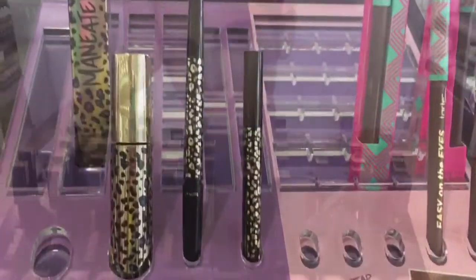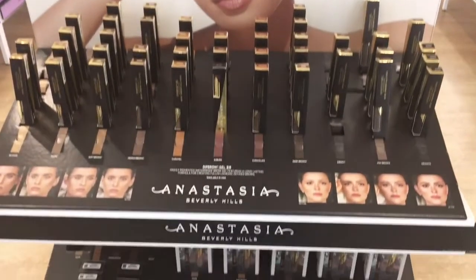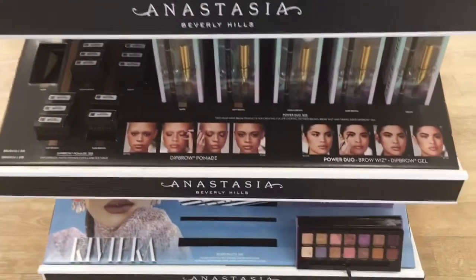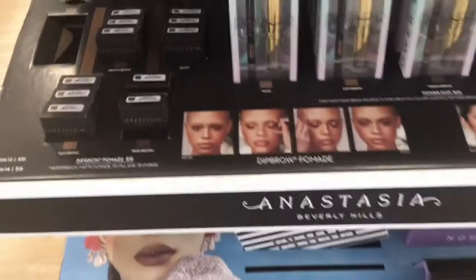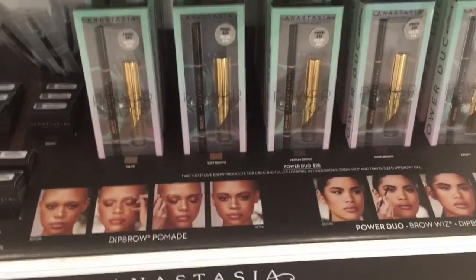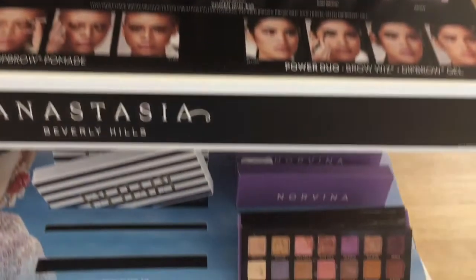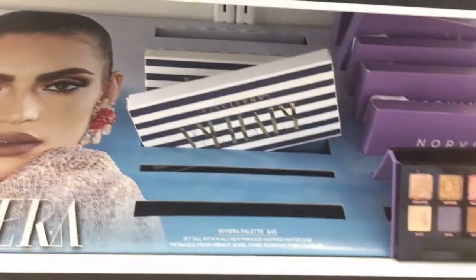The highlighters I think are comparable to the Becca ones. I swatched them in store and they're very pigmented and creamy. Anastasia Beverly Hills also came out with a Dip Brow gel — I'm not sure exactly the difference between that and their existing brow gel, but I'll look it up. They also had these little kits with the brow pencil and brow gel together, which I thought was a really good deal because I love their Brow Whiz.